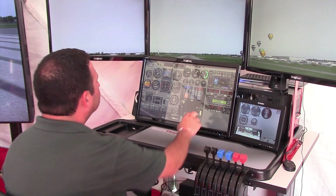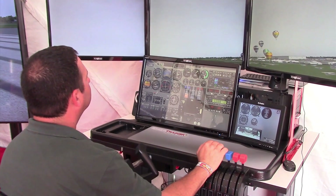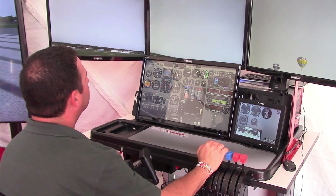I'm Larry Anglosano from AvWeb, an aviation consumer here at Sun & Fun 2015 in Lakeland, Florida. The folks at FlyThisSim are here with their FAA-approved, low-cost flight simulators based entirely on touchscreen technology. For more on the simulators, here's FlyThisSim's Carl Settle.